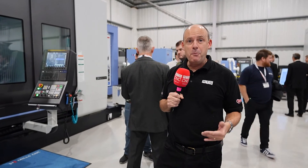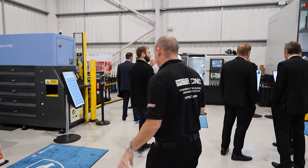We're live here at Mills CNC in the UK, in Leamington Spa — their headquarters. This is their open house, on today and tomorrow.